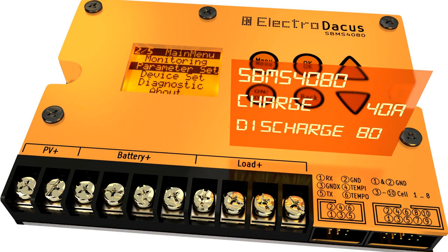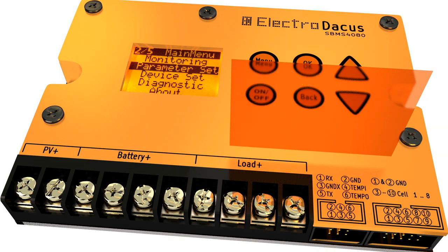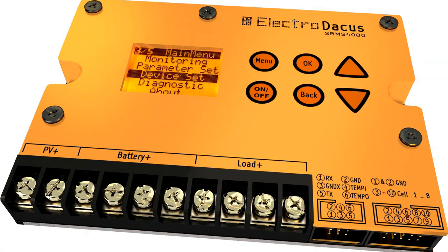The discharge current can be as high as 80A, making the unit able to handle large power inverters and DC motors as those used on electric bicycles, electric scooters, and it can even be used on small solar or non-solar powered cars.